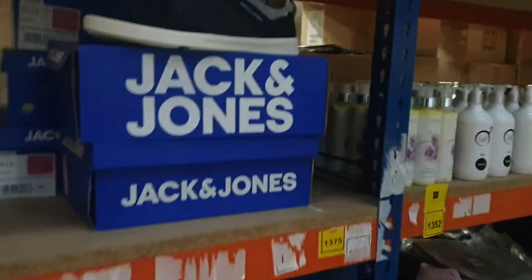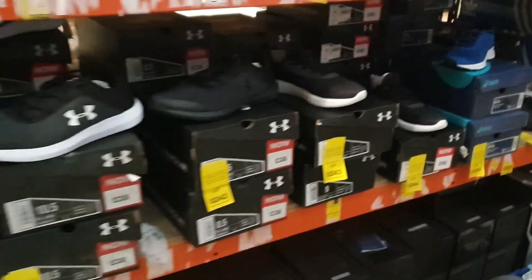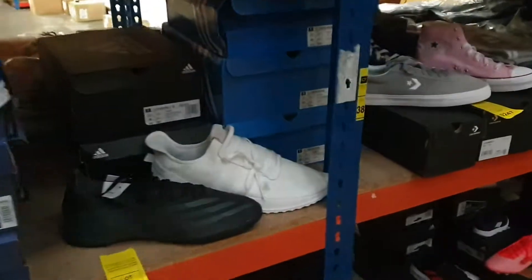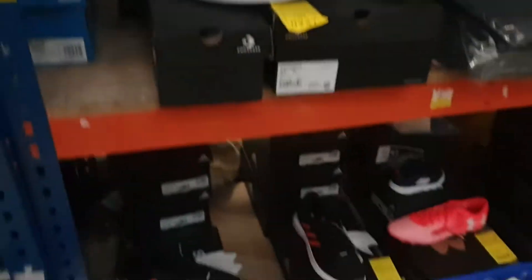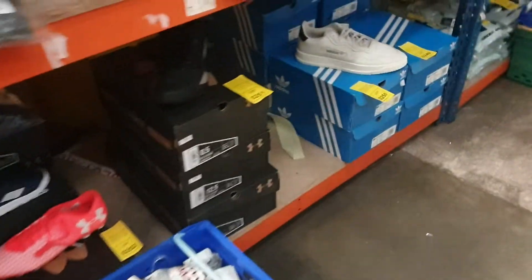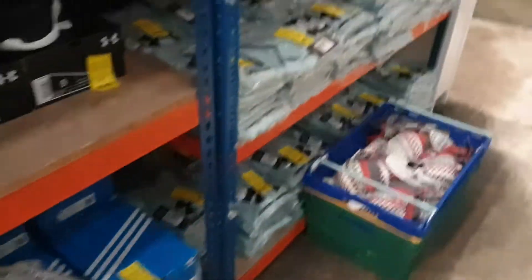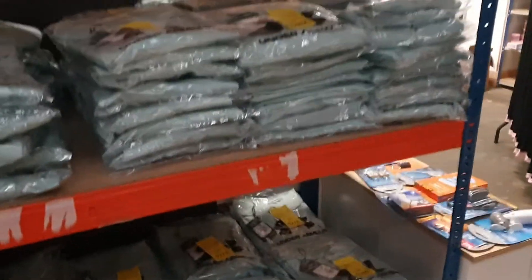Got the Jack Jones trainers. Then we've got Asics and Under Armour trainers — really looking forward to selling all this gear. Got the Adidas trainers, a mixed lot of Converse, Adidas down there as well — Adidas football boots, Under Armour walking shoes, Retro Adidas trainers. Under Armour golf tees — quite smart, with the collars.